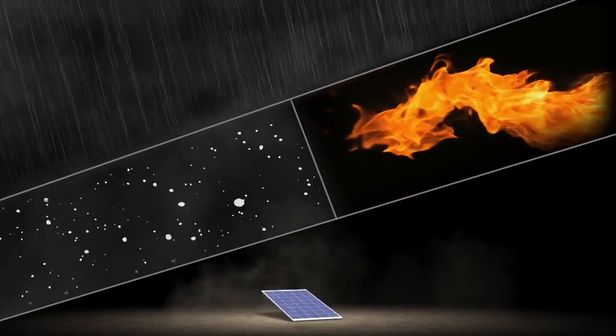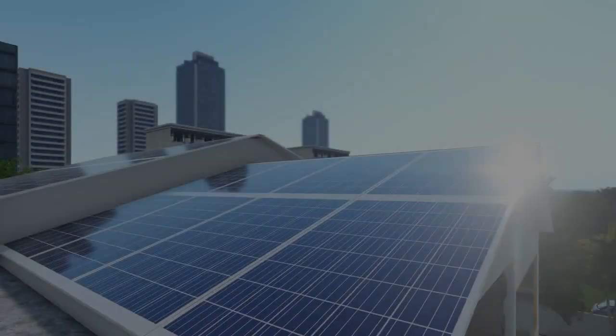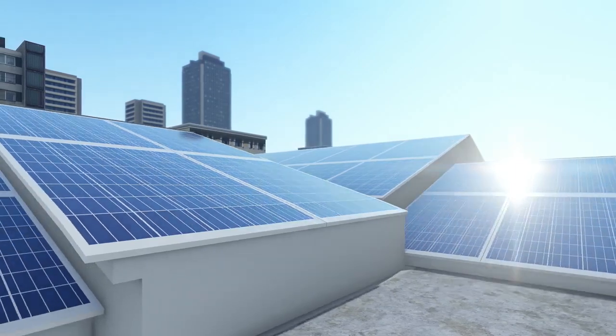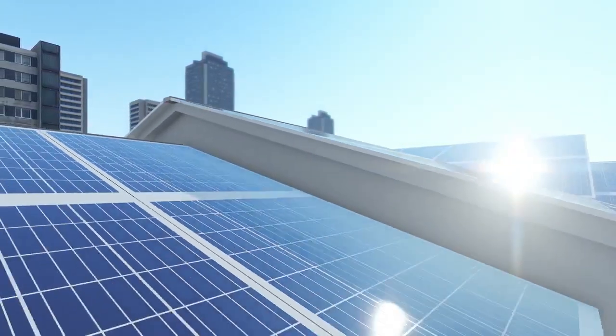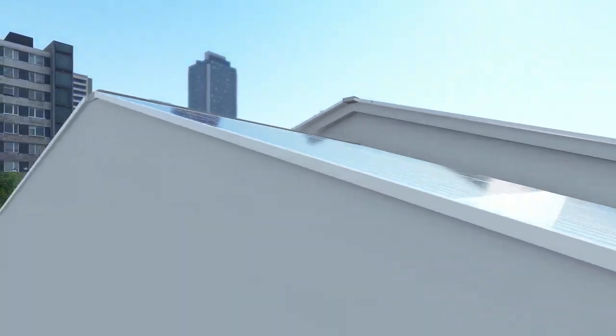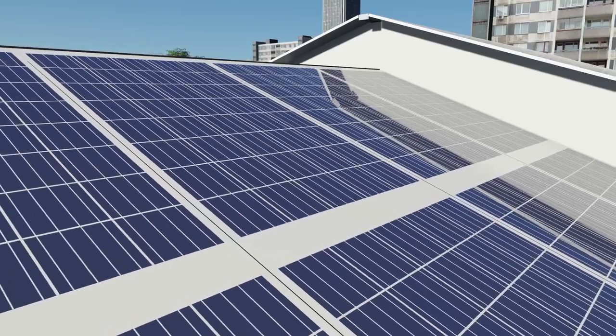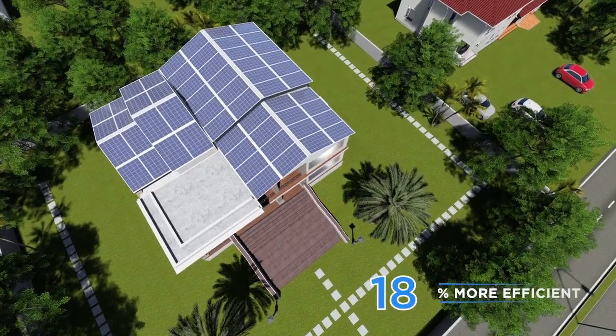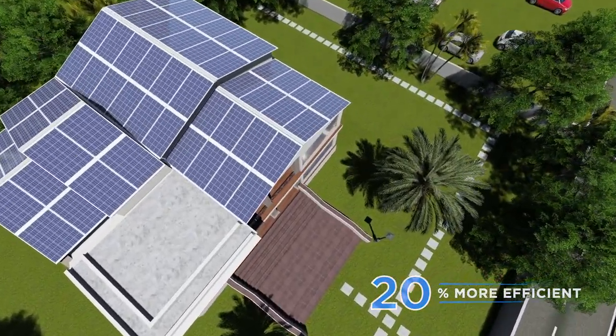And it's virtually unbreakable. Let's talk energy and efficiency. What makes the Atom so cost-effective and efficient is the way it utilises the space on offer.